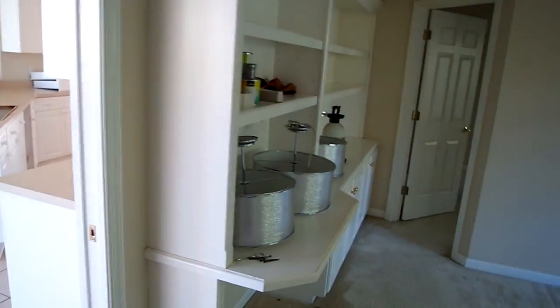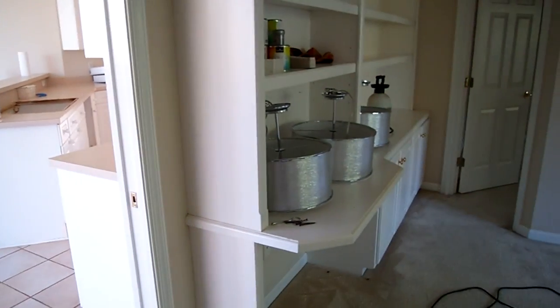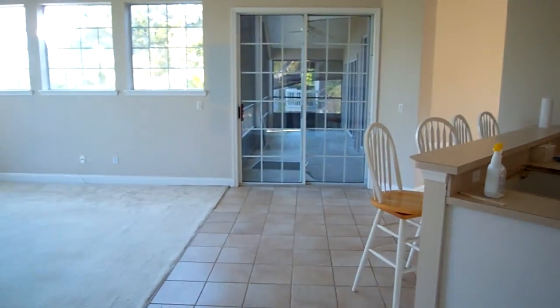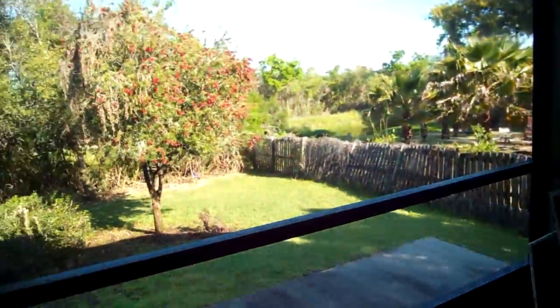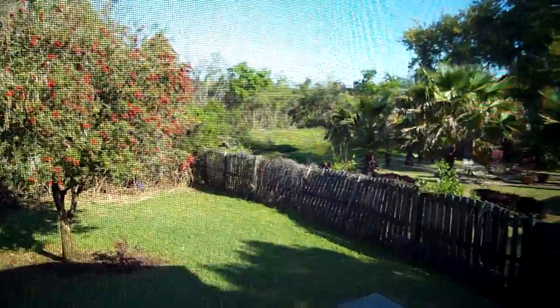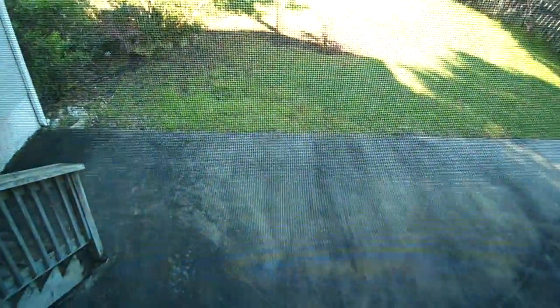There are some nice built-ins here, and that's basically it for the interior tour. Let me give you a quick view of the backyard from up top. There's a little creek over there and a little concrete pad down below.